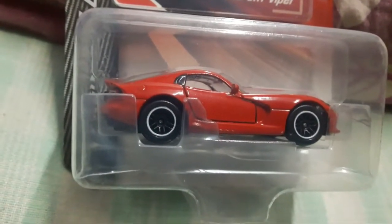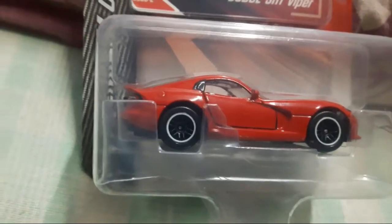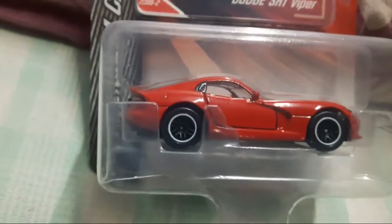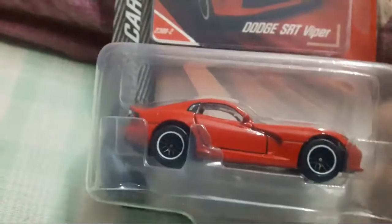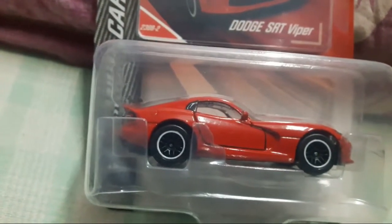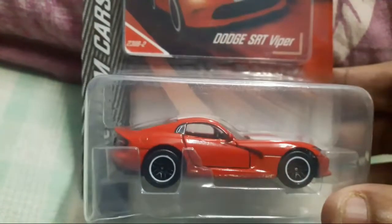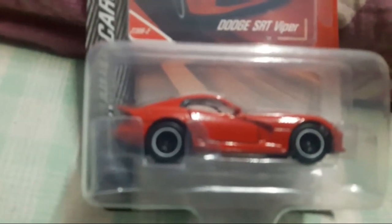What is up guys, I'm back again with yet another diecast review. It's been a long time since I did a review — I hope you are all enjoying my soundtracks. So after a long time I am doing this review video. This is a Majorette model and the name of the model is Dodge SRT Viper. I would like to apologize because I had promised you all that I would make a Majorette video a long time ago but was not able to, so sorry for that.